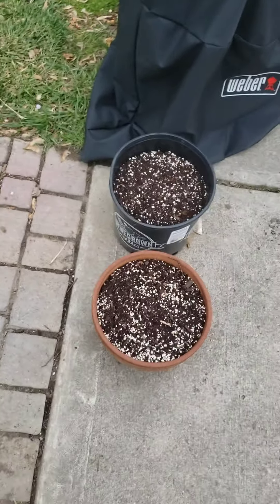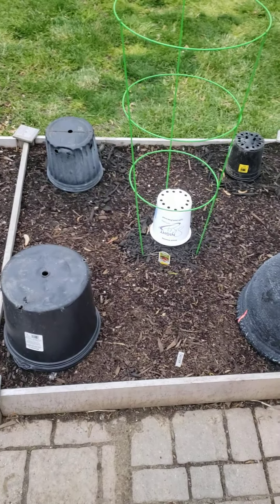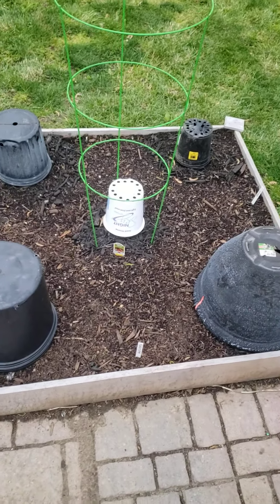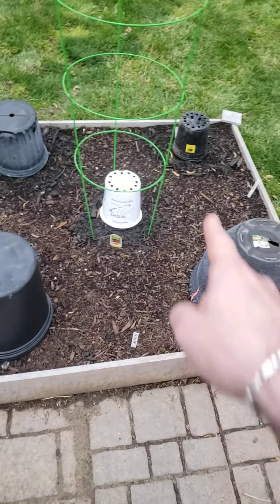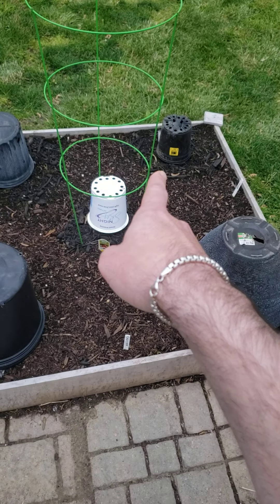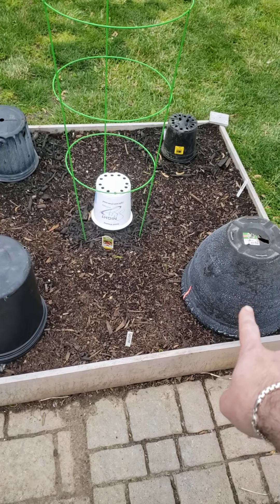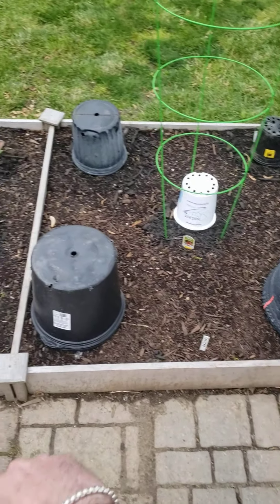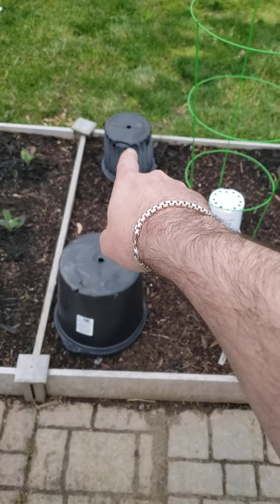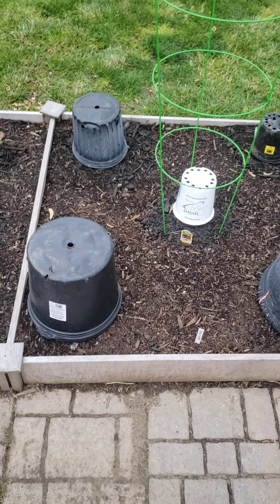That one just has the herb oregano in it. Over here is normally pepper plants, but due to this stupid frost in May, I have them all covered. The far corner there is an orange marigold. This here is a Better Bell Four pepper plant from Burpee, so is this one. That one out there is a Bonnie's sweet banana pepper plant.